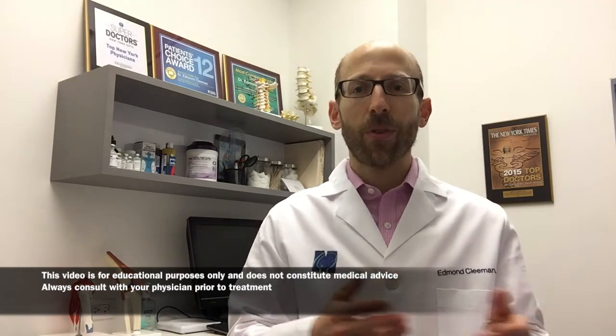Treatment for an Achilles tendon rupture can be either surgical or non-surgical. Some patients may choose non-surgical treatment because they are medically frail, have conditions that make surgery difficult, are sedentary, or simply prefer not to have an operation. Studies have shown that some patients can have an acceptable outcome with non-surgical management.